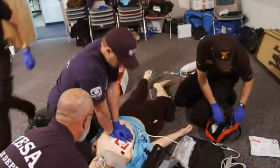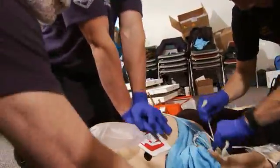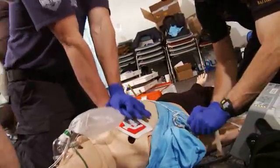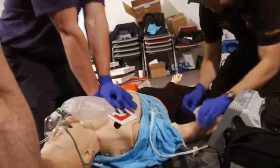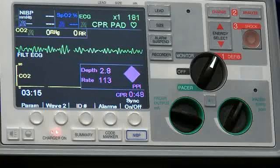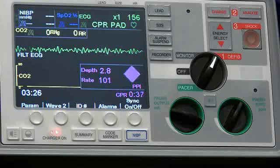Rescuers 1A and 1B switch as compressors every 200 compressions or every 2 minutes. Rescuers must rotate around the patient in a coordinated fashion with clear communication as to their role. In this demonstration, our rescuers are using a CPR feedback device which helps guide the quality of their chest compressions and helps minimize all pauses to chest compressions.